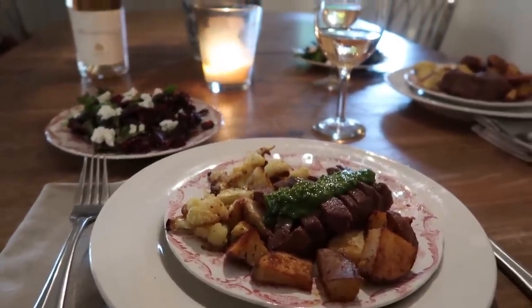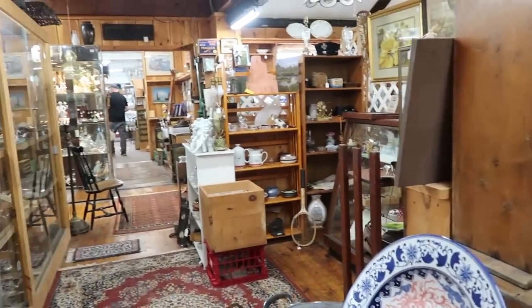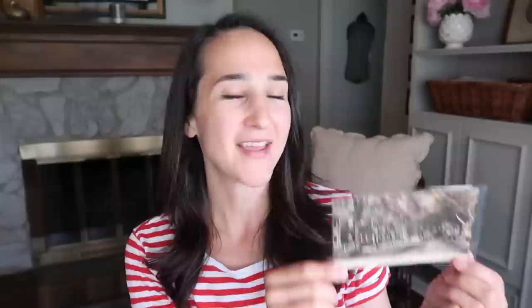One thing I was really hoping to find at this big antique center — it was honestly overwhelming how much stuff was there — was vintage postcards, and I was really hoping to find a Nantucket one. I was looking for something black and white, kind of subtle. In the last stack I found this vintage postcard of Main Street Nantucket. It says it right on the photo. It's just a reproduction print, it's a postcard, but I thought it was so perfect. It was in the last 10 minutes that we were there, and I'm going to pop it in a frame. I think it was maybe five dollars.